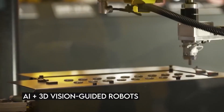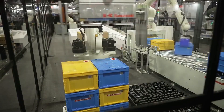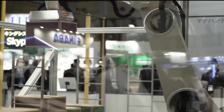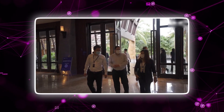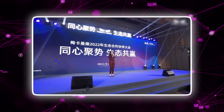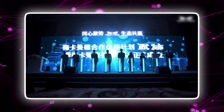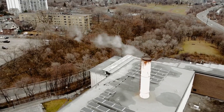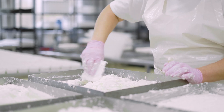MechMind's AI plus 3D vision-guided bin picking solution was extremely eye-catching, as the vision-guided robots could handle the most challenging objects with outstanding flexibility, excellent stability, and fast cycle time. MechMind, which shared one of the largest booths at IREX 2022, also exhibited its flagship product — MechEye Industrial 3D Cameras — and its all-in-one industrial solutions, including mixed-case palletizing, parcel induction, high-precision measurement, and defect detection. Its innovative solutions have been deployed at thousands of factories and warehouses in logistics, manufacturing, and the food industry.